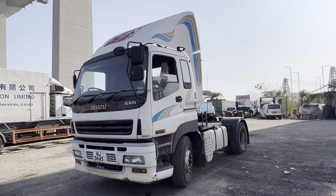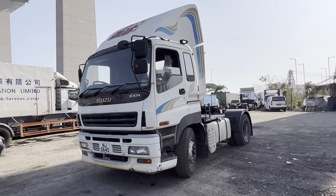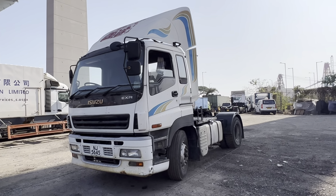Isuzu Giga EX-R, 6WG1, Euro 4, 4x2, 7-speed manual, leaf spring suspension.